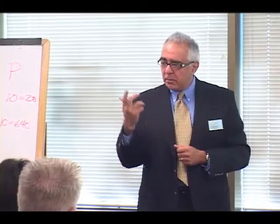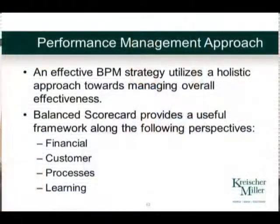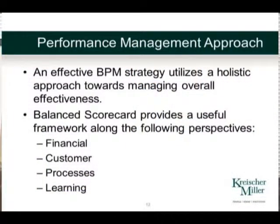Anyone has heard of Kaplan and Norton? These guys put out what we call a balanced scorecard concept, and it's funny because Kaplan is actually an accountant, and he's got a real good book for those of you in manufacturing — manufacturing cost accounting — he basically wrote the book on it.